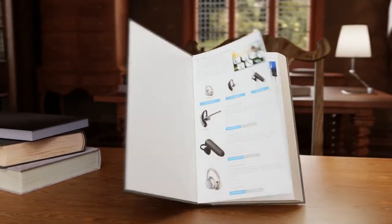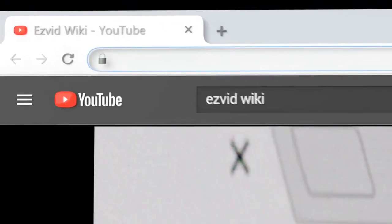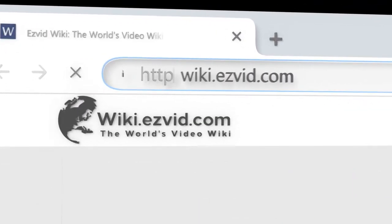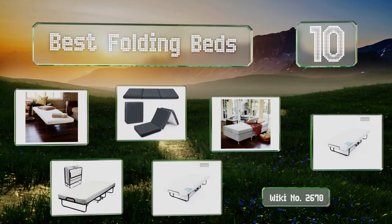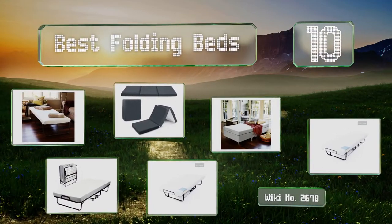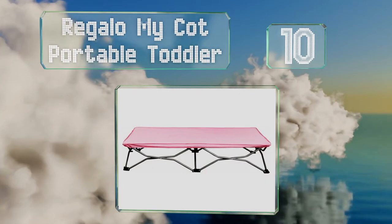Easy Vid presents the 10 best folding beds. Let's get started with the list. Starting off at number 10, for the littlest house guests, the affordably priced Regalo My Cot portable toddler bed is a first-rate option.